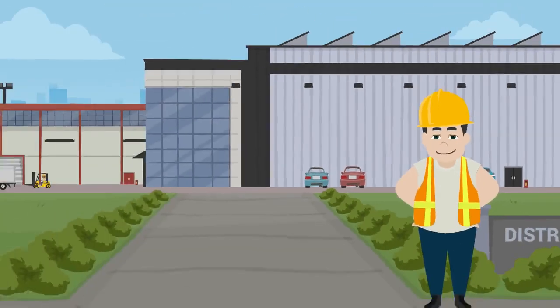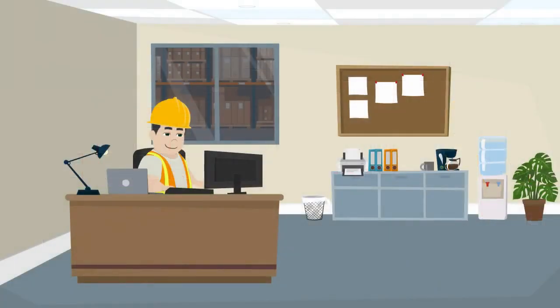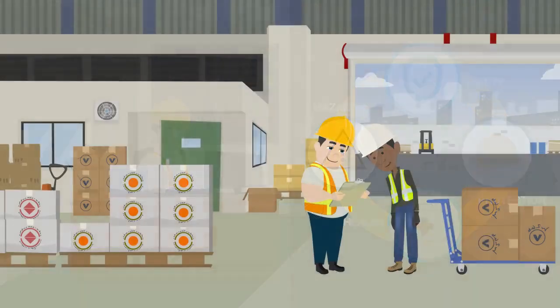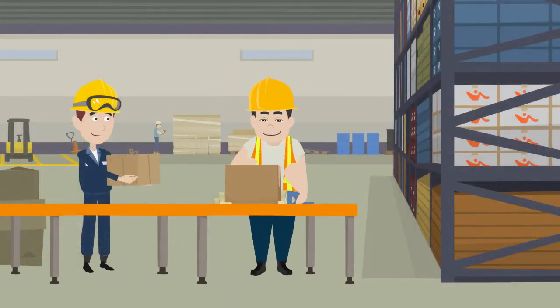This is Steve. Steve is the warehouse safety manager at a distribution center. His job is to create a safe workplace for all of his employees. From shipping and receiving to picking and packing, Steve does everything he can to keep accidents from happening.